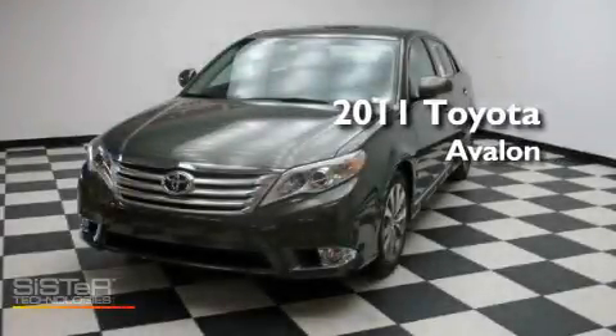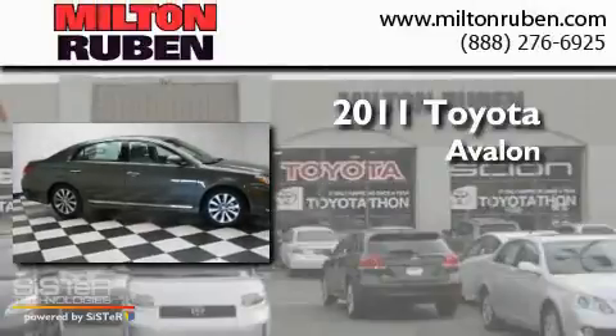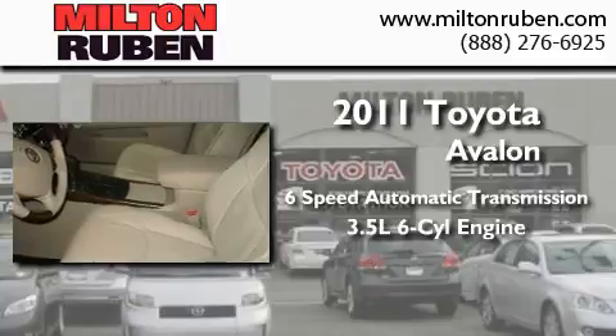This is a brand-new 2011 Toyota Avalon. This four-door sedan has a six-speed automatic transmission and a 3.5-liter V6.